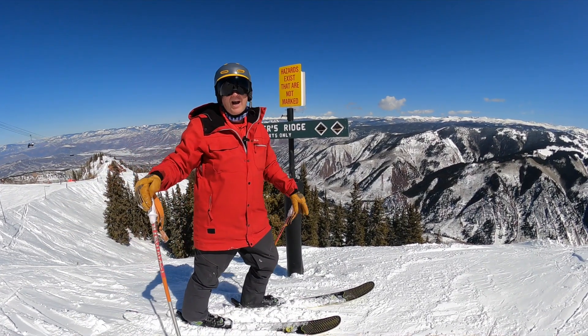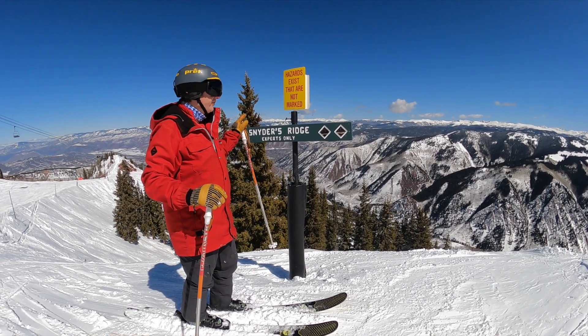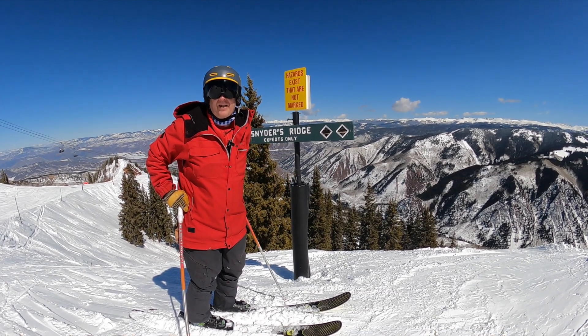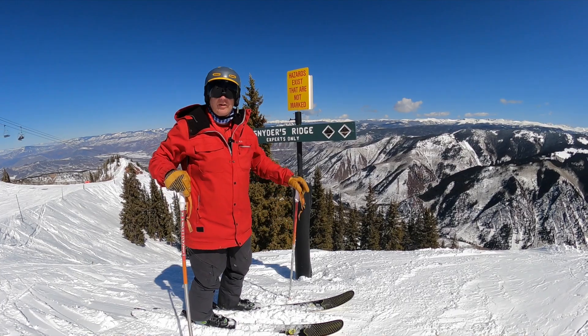All right, today we're at Aspen Highlands for another installment of How You Ski It. We're gonna ski Snyder's Ridge today. Love this run. Starts off with some bumps and then it's gonna get really, really steep. Here we go, let's do this.